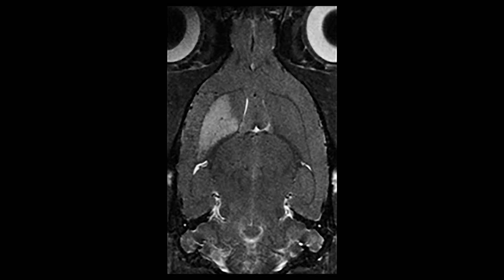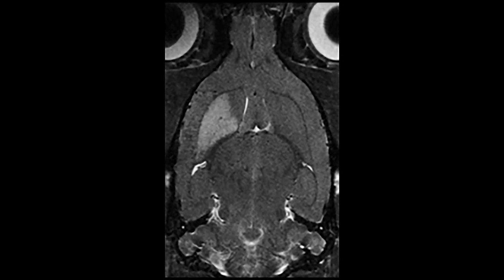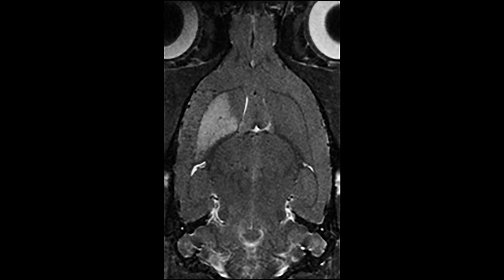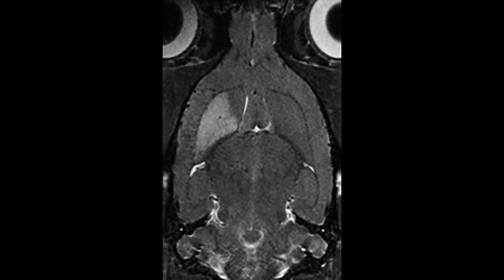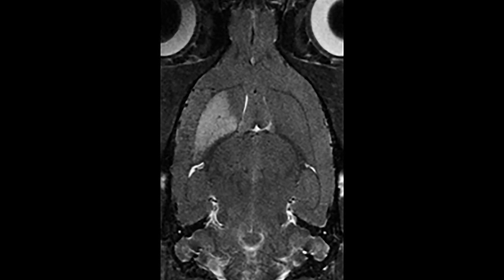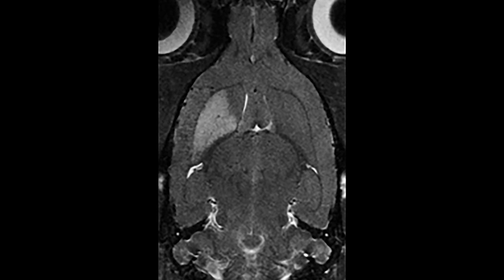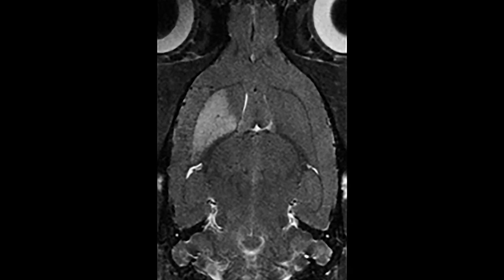We can acquire more quantitative information from these sodium maps, particularly with respect to stroke. The stronger sodium signals indicate areas where sodium has flooded into the cells. These cells are at risk of dying after stroke and are no longer able to regulate the sodium gradient between intra and extracellular spaces.